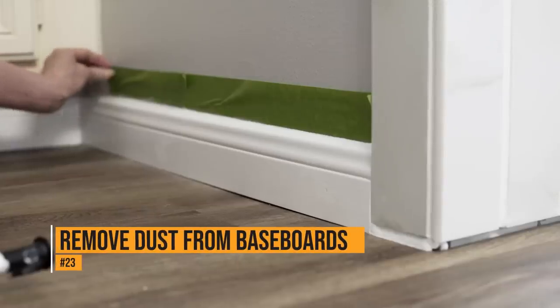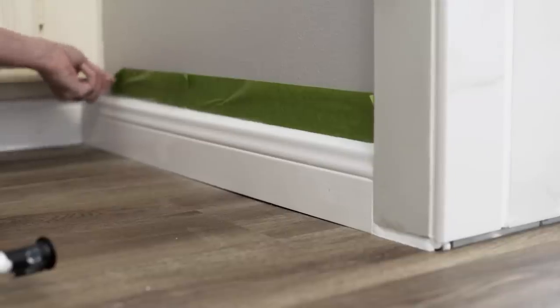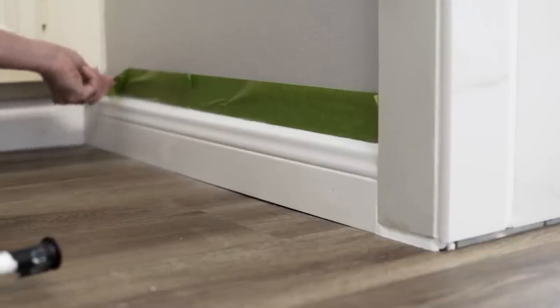Dryer sheets are great because they repel dust. Use a dryer sheet to remove dust on your baseboards, and the residue they leave behind will keep the dust from building up.